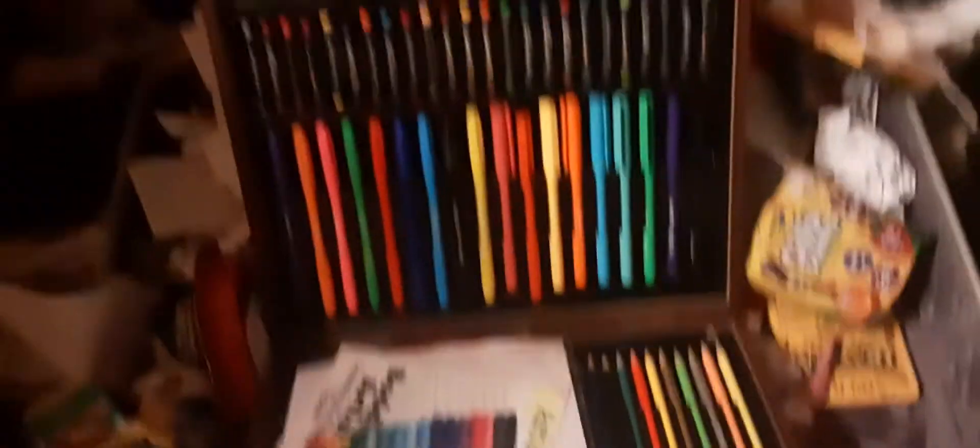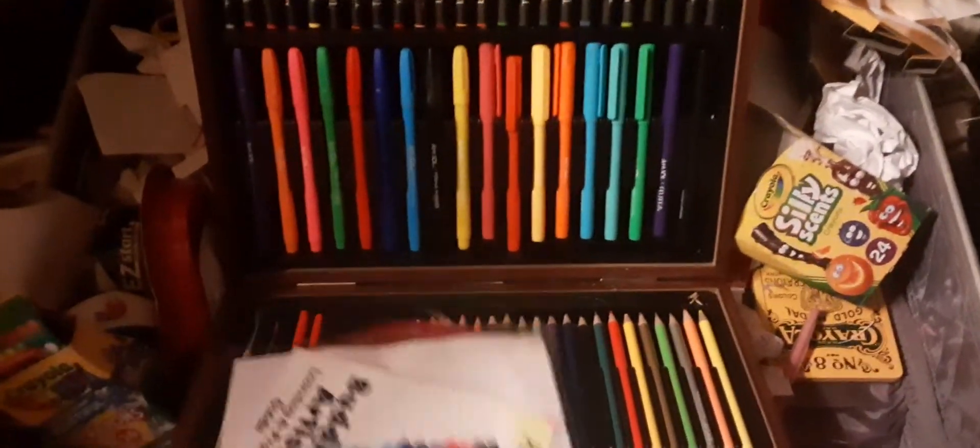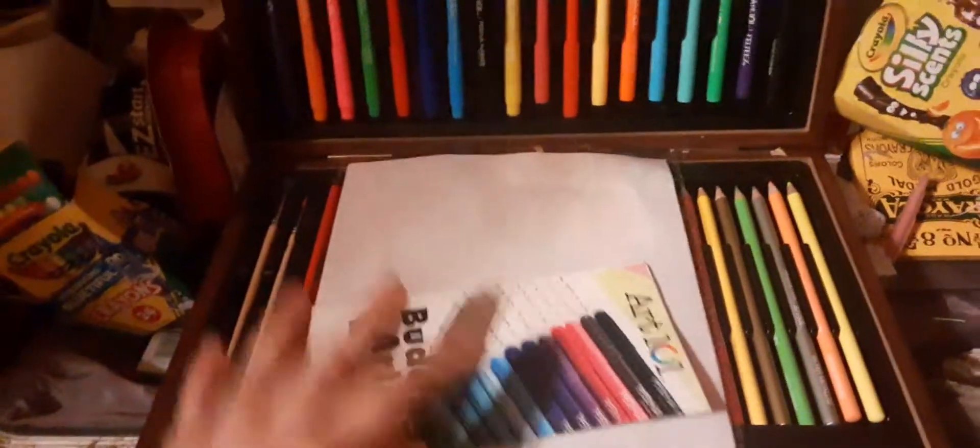Here's a couple of random crayons right here, and here is something I got for Christmas once as a Secret Santa present from somebody a few years ago. This is an art kit that I haven't used in a long time — it's got a few markers, a few colored pencils, watercolors and stuff. I definitely gotta break into this again sometime.